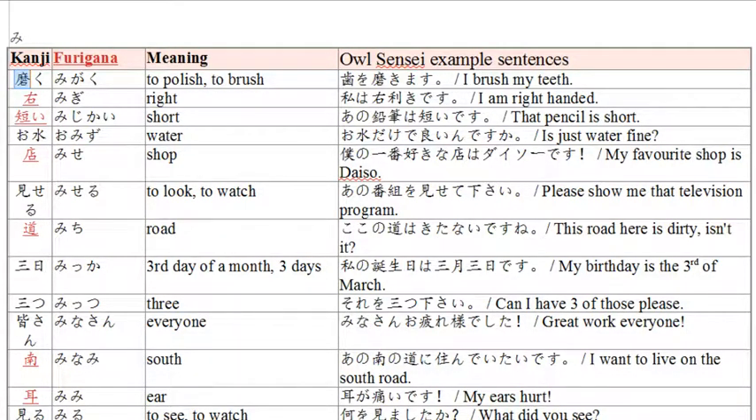First word is 'migaku.' Migaku is to brush or to polish. Example sentence: 'ha wo migakimasu.' For the masu form, the ku changes to ki, so it's migakimasu. Ha is literally just ha, the word for teeth — there's the kanji. So 'ha wo migakimasu' means I brush my teeth.